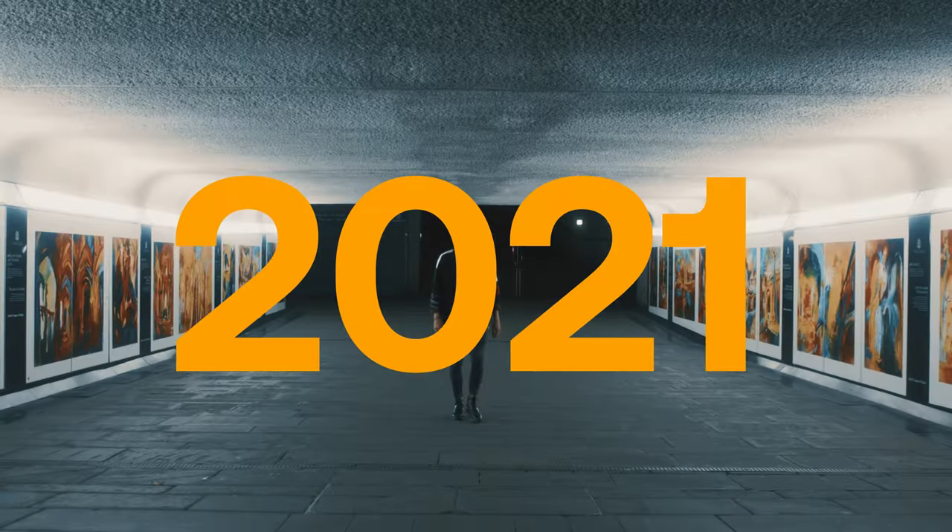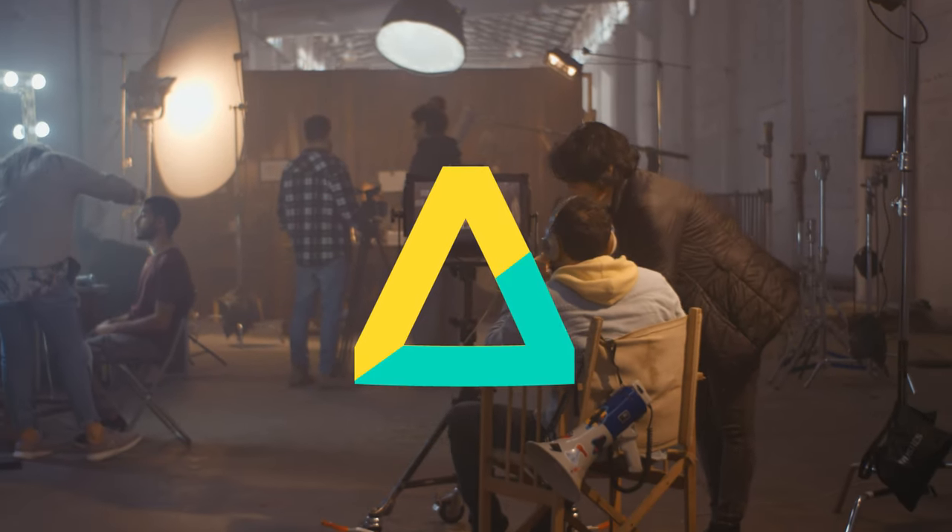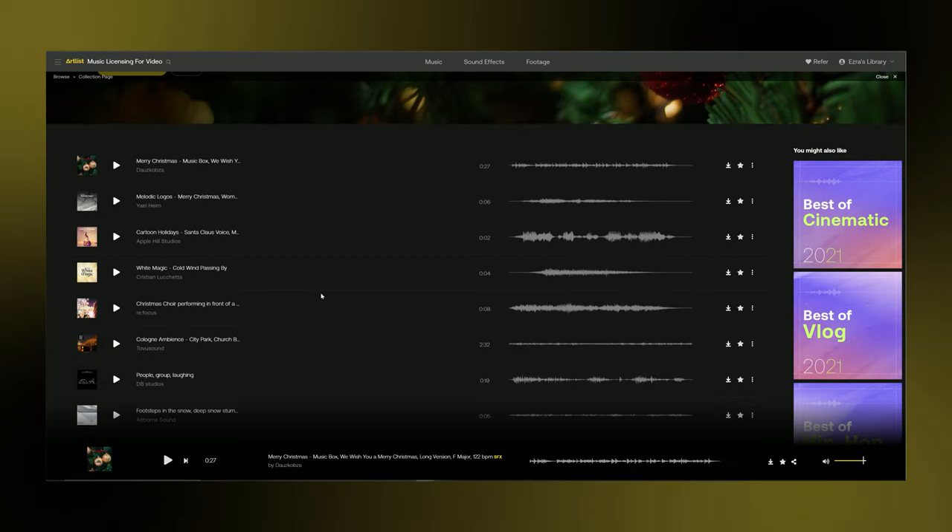This is a very special episode. We're gonna be taking a look back on 2021 and all the new features and upgrades that we had at Artlist and Artgrid. Stick around till the end because there may or may not be a giveaway. Hey everybody, welcome back to the channel. My name is Ezra and let's kick this episode off with the new features you guys asked for and how they will optimize your workflow and save you time searching for the right song or SFX.